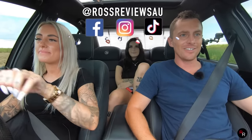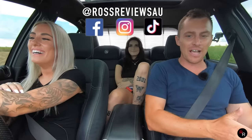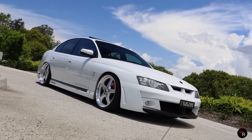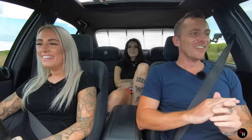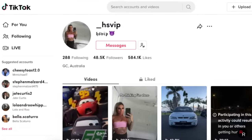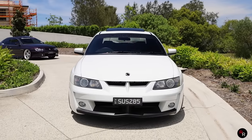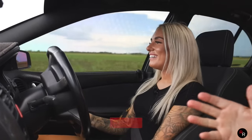Alrighty guys, what is going on? Welcome back to another review. Today I'm actually in the passenger seat right now. We've got Chloe and Lucy in the back. And this is one pretty sweet VY Club Sport, I must say. I've been following her on TikTok for a while — I'll leave a link down below. She's got probably one of the nicest VY Club Sports on the Gold Coast. So Chloe, have you always just been into Aussie cars?